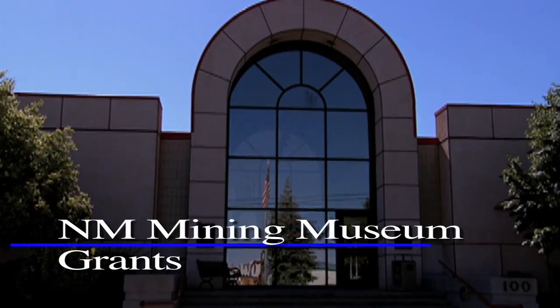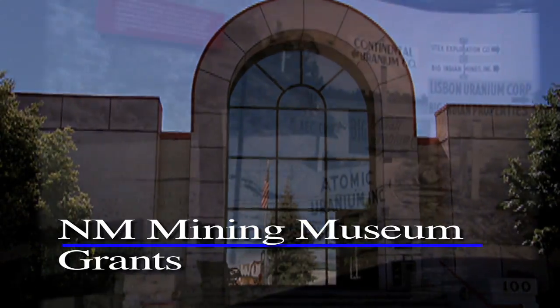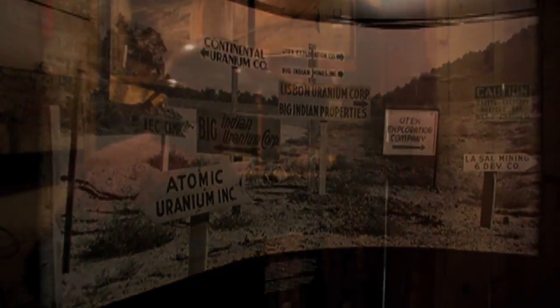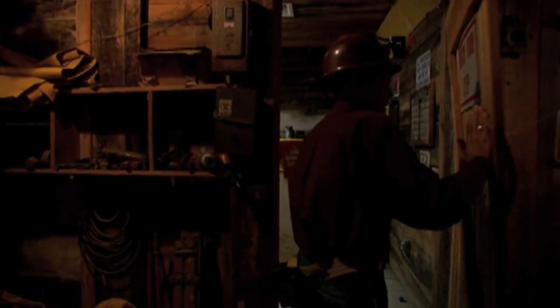To the south of Chaco is the city of Grants. Here a mining museum honors the heritage that made this a hotbed for uranium mining through the middle of the 20th century.